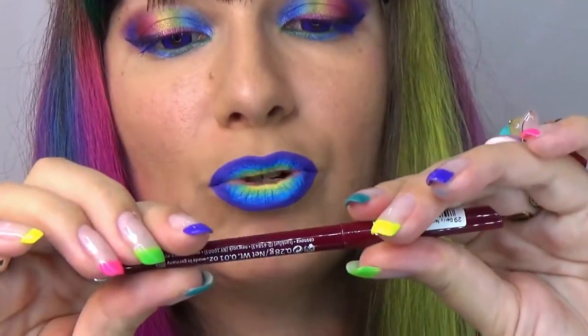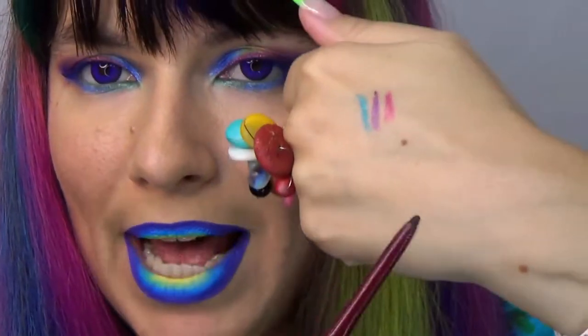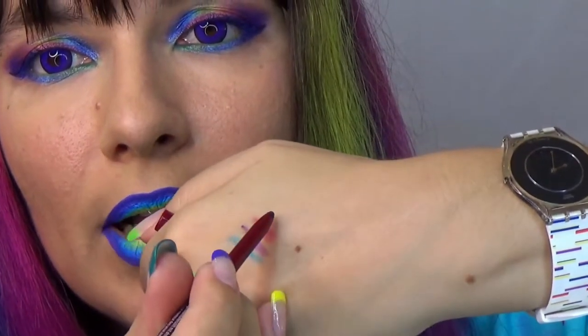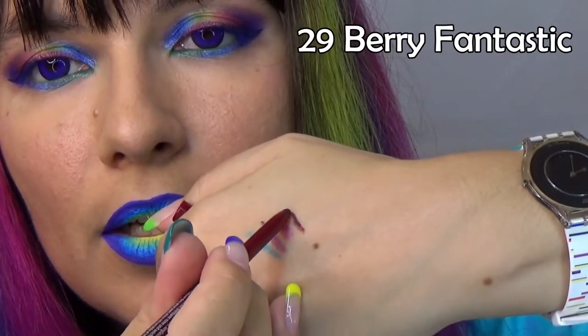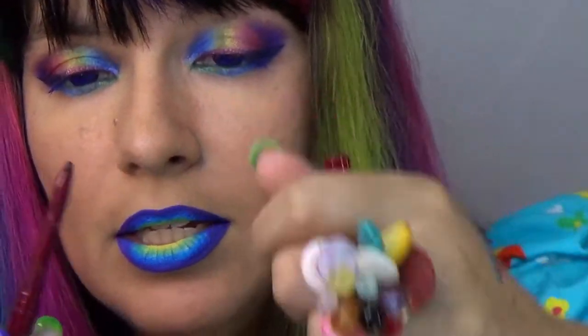Now this burgundy red is number 29 — very fantastic. This is a matte; all the previous ones have been metallic. This one is really pigmented, it is very dark. I also tried to wear it on my waterline but it did not quite last there — it lasted for some time but not long. So probably these are not exactly meant for the waterline; I believe Essence also has a dedicated eyeliner collection for that.